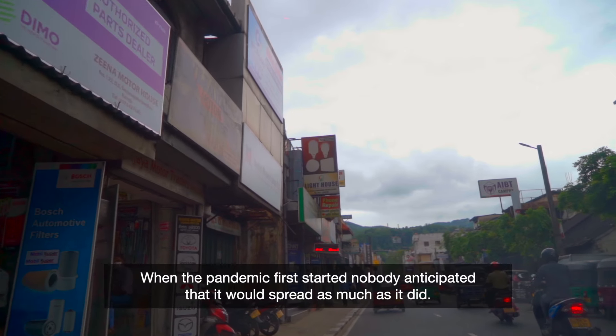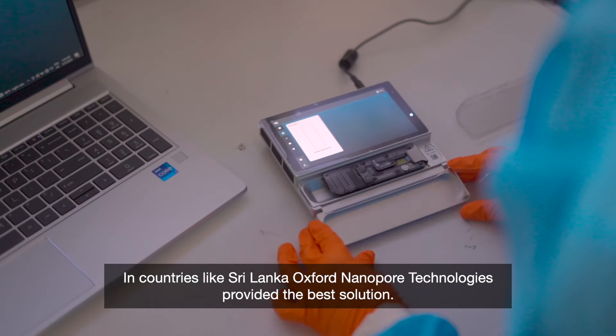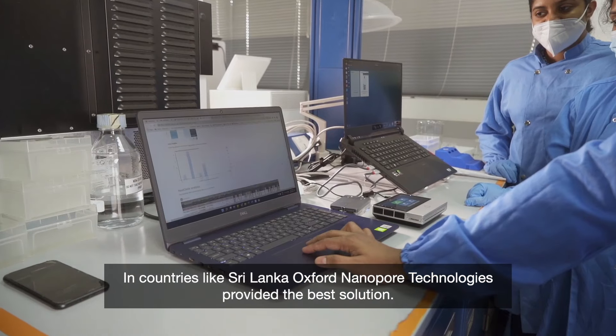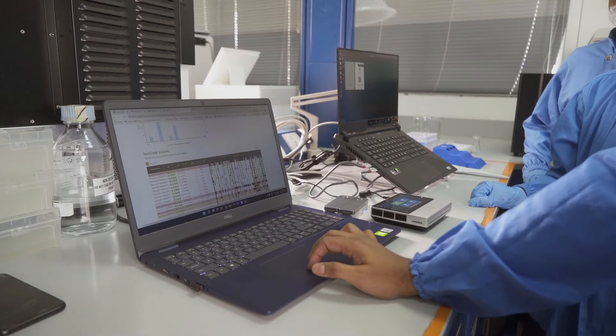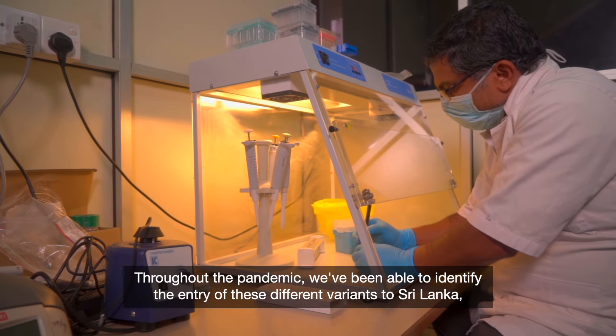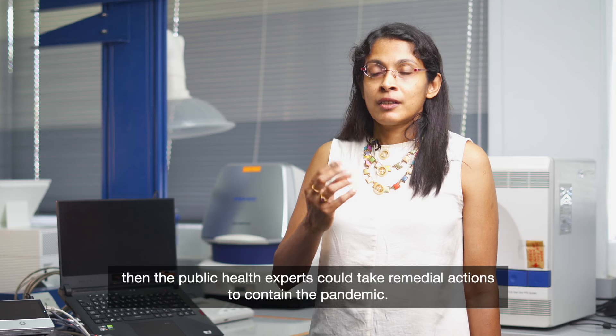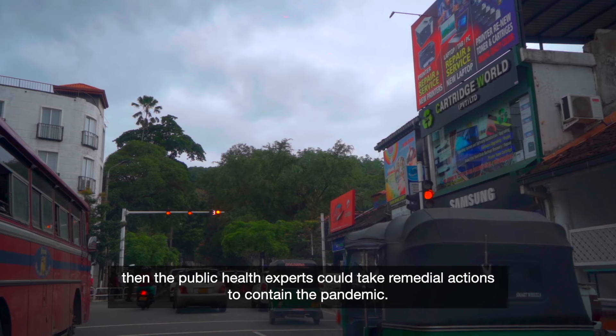When the pandemic first started, nobody anticipated that it would spread as much as it did. In countries like Sri Lanka, Oxford Nanopore Technologies provided the best solution. Throughout the pandemic we've been able to identify the entry of these different variants to Sri Lanka, and then public health experts could take remedial actions to contain the pandemic.